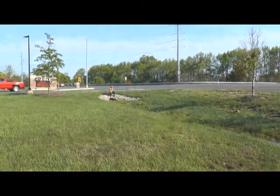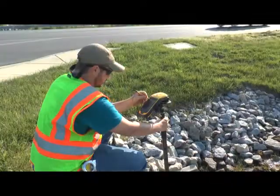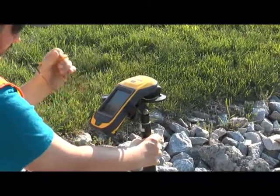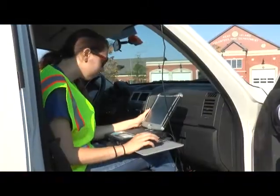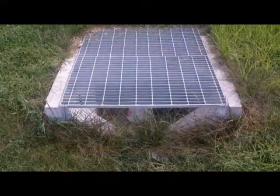Maryland drivers probably don't think much about the road crews they pass on Maryland highways. Although some are taking care of maintenance, others, like members of MES's Geospatial and Engineering Services Group, are collecting data for their clients. One such project for the State Highway Administration involves inspecting and taking inventory of stormwater features in various counties across the state.